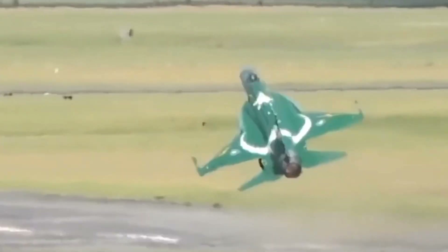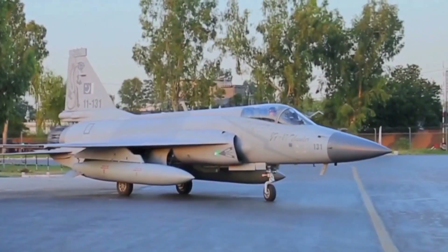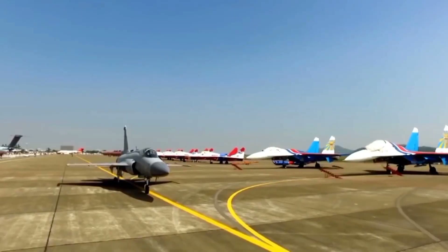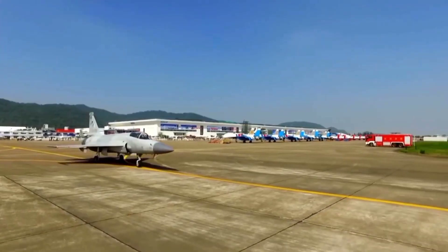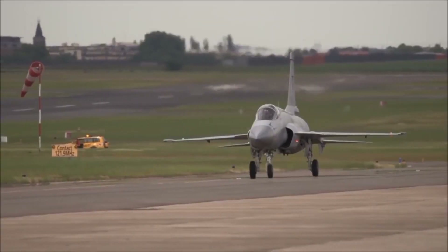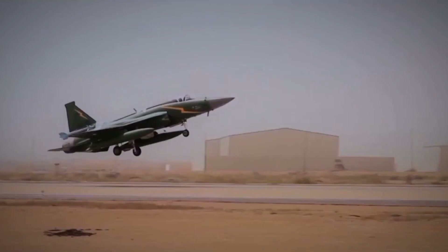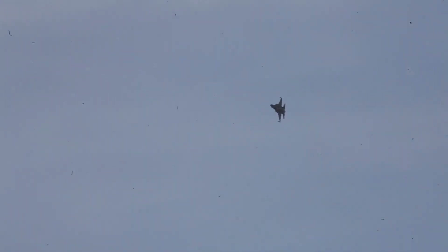The debut of the JF-17 Block III at Spears of Victory 2025 isn't just an event — it's a statement. It highlights a new era where advanced technology meets cost-effective design, setting a high standard for the future of aerial combat. With innovations that enhance detection, engagement, and survivability, this fighter jet not only strengthens the Pakistan Air Force's capabilities but also redefines modern airpower dynamics on a global scale.